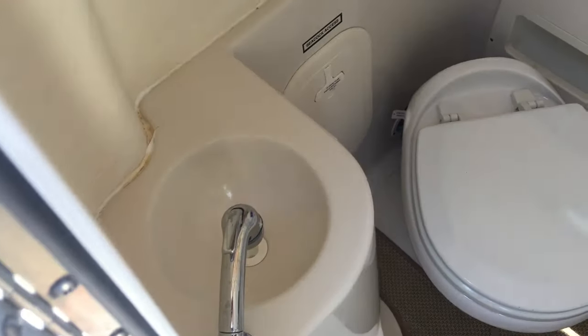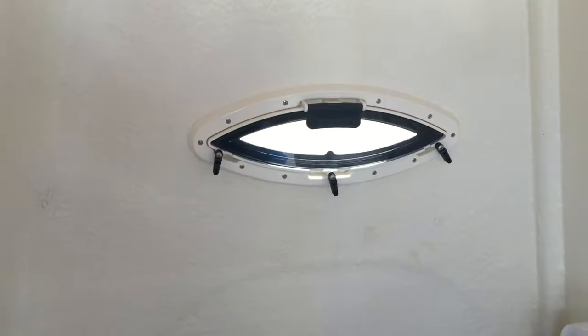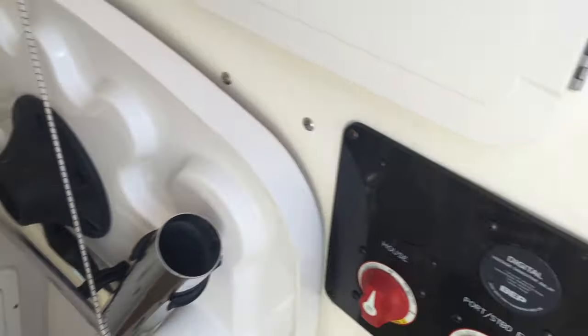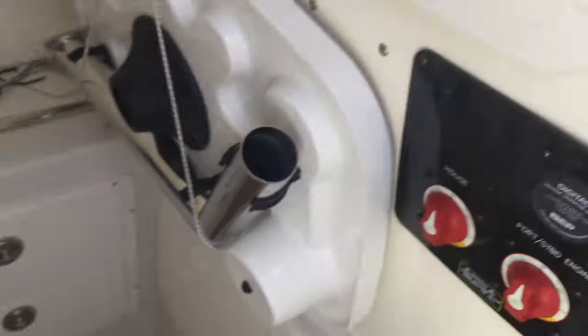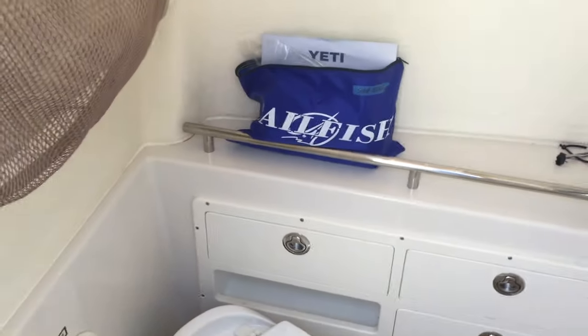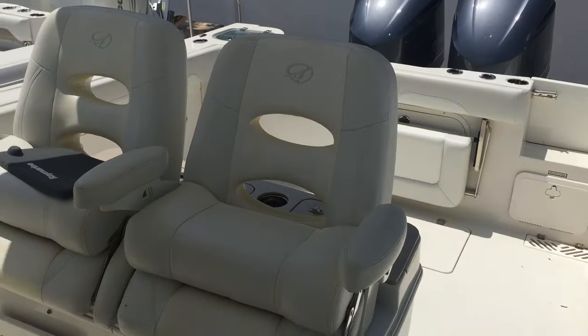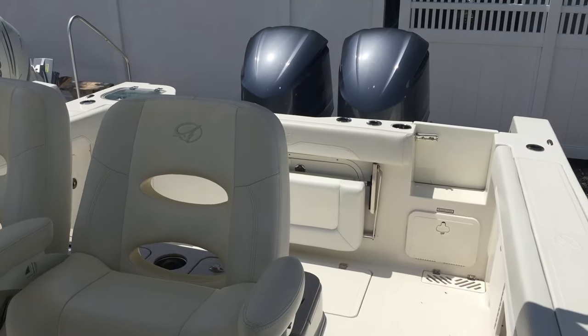Electric head, sink, netting package, port window, easy access to the helm, table, battery switches, breakers — all set and ready to go. Come and see us for your best deal. Thank you.